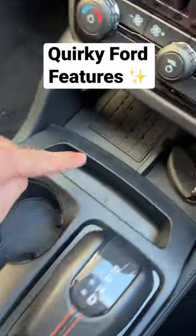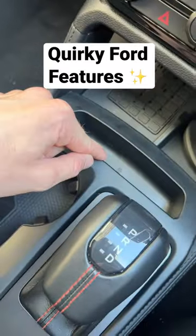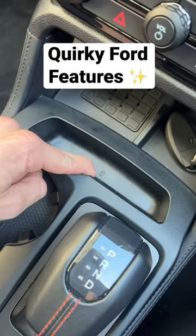Number two, Ford puts little symbols in these little buckets here to tell you what you should be putting in them — like they suggest you should put some chips here at the front.